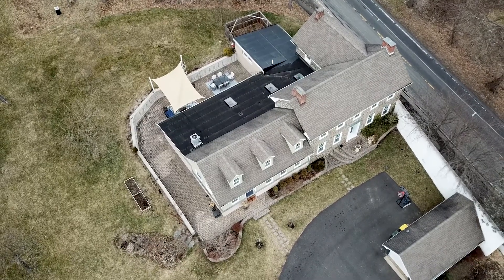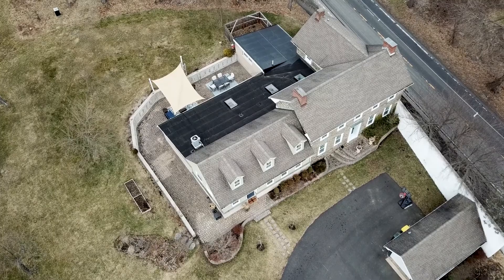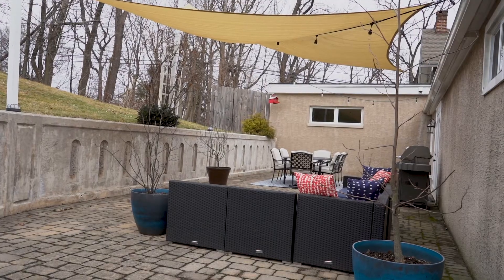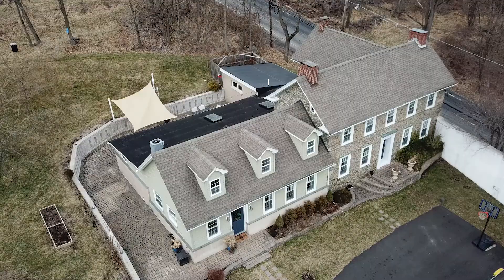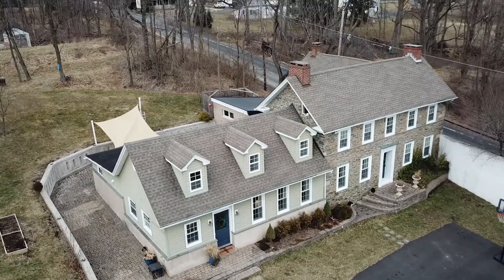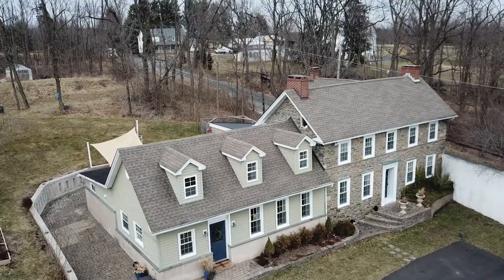With circular driveway, detached garage, and plenty of lawn for a playset or raising chickens, this is all the privacy and elbow room you've hoped for. Assigned to award-winning central Bucks schools and in close proximity to both historic covered bridges and also grocery stores and restaurants.